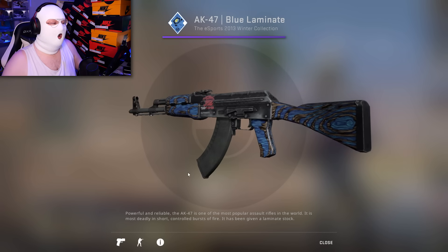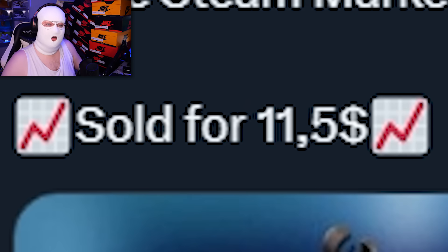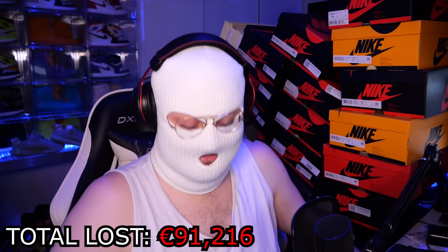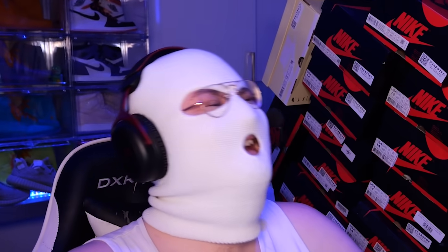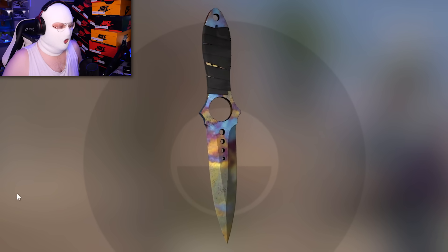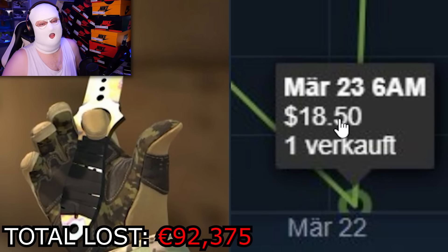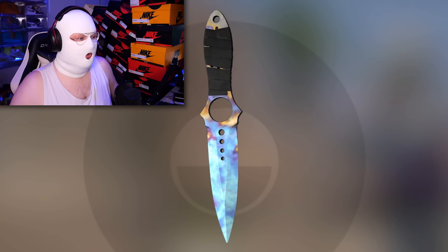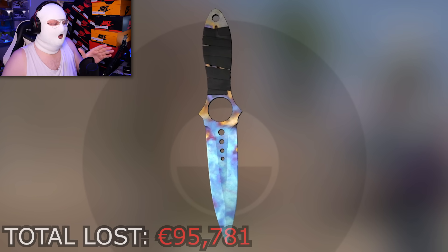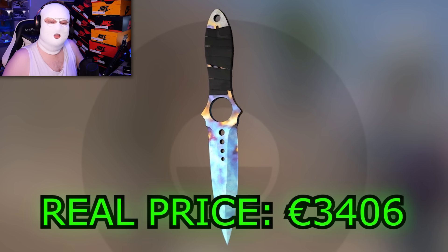An AK Blue Laminate with an iBuyPower Holo sold for only $11 — this same exact AK is now listed for 620 euro. On the 6th of April an Ursus Ruby sold for less than half of its value. Now we have two insane Skeleton Case Hardens: the first one doesn't have a cool pattern but only sold for $18. The next one does have a pattern — it's a full backside blue gem — which sold on the market for only $575, when the cheapest one with the same pattern (pattern 961) is listed for 3,400 euro.